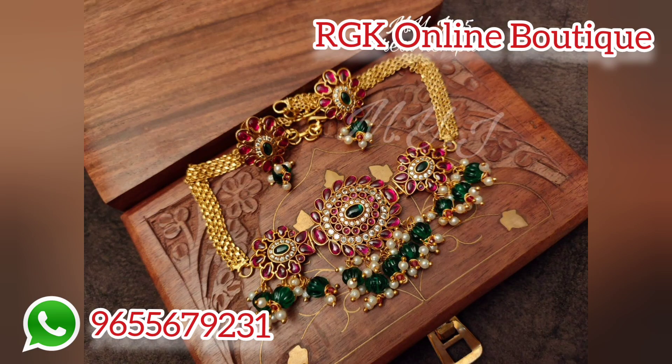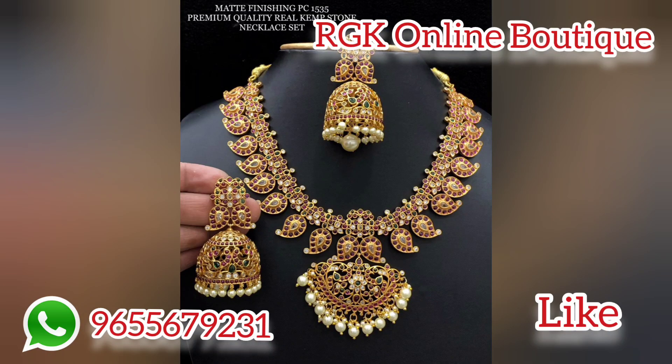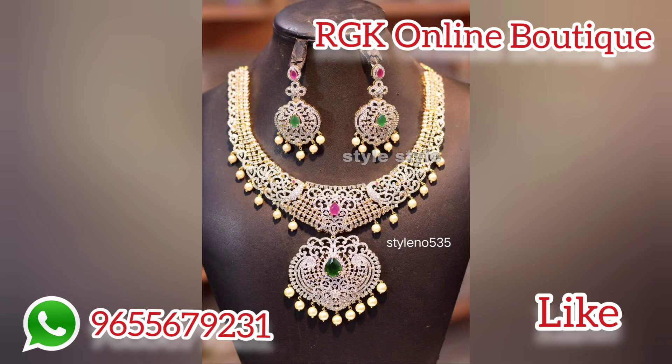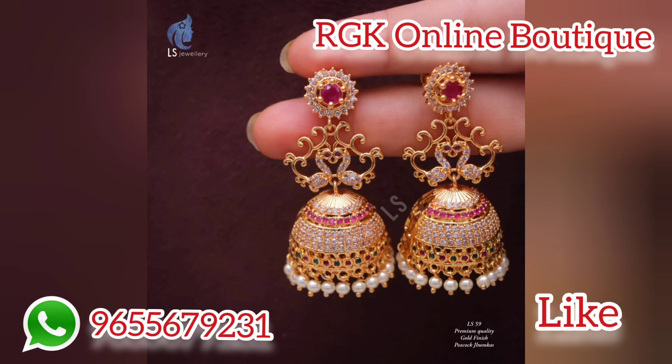If you have any contact information on the screen, you can reply via WhatsApp. If you have an urgent query, you can respond via WhatsApp.